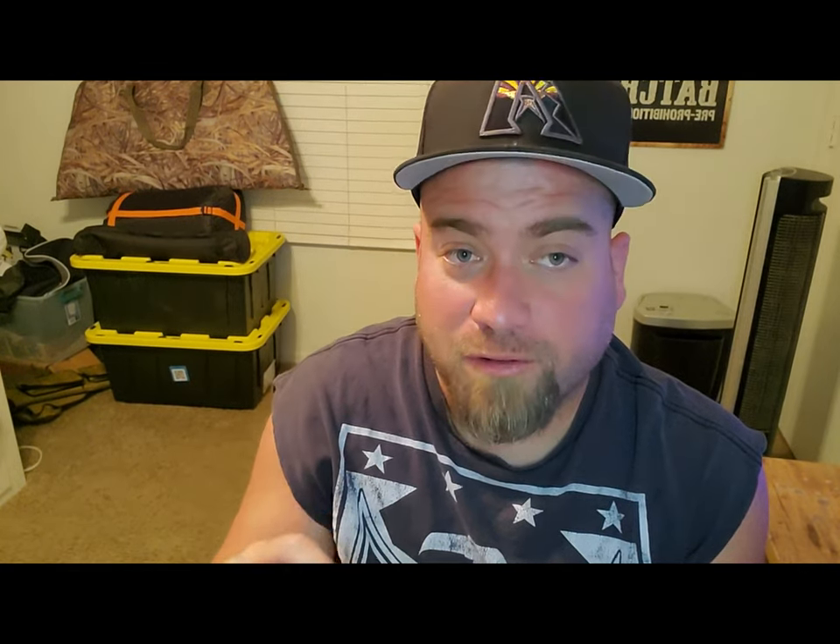Would I buy this again for myself? Hell no. Would my kid like it? Hell yes. So the rest of this box is going to him. I'd much rather have a cup of coffee than this in the morning, but he would much rather have this than a cup of coffee.